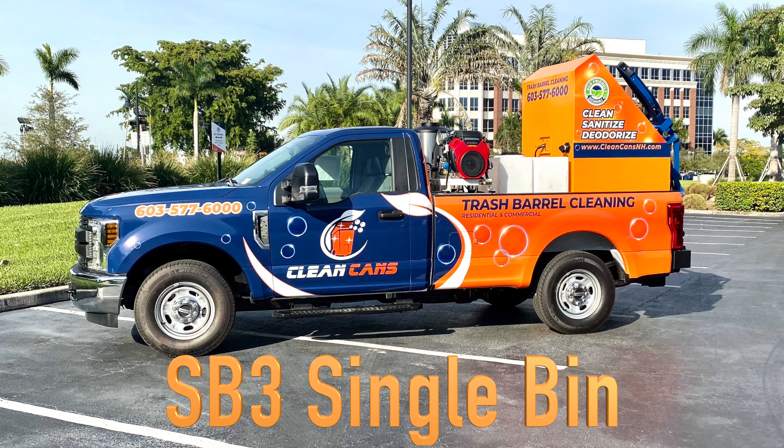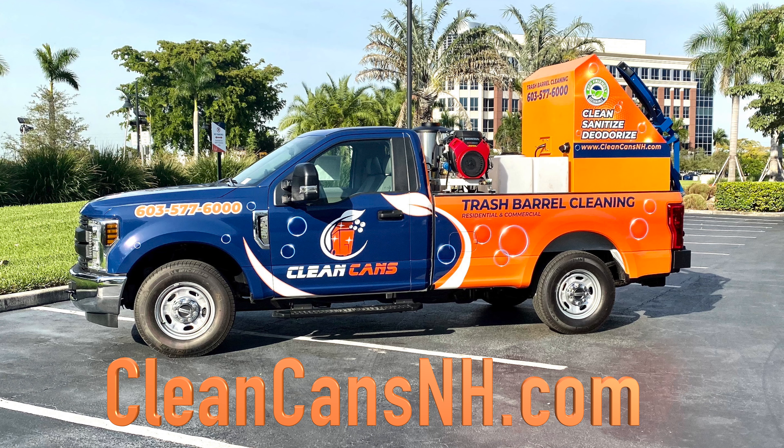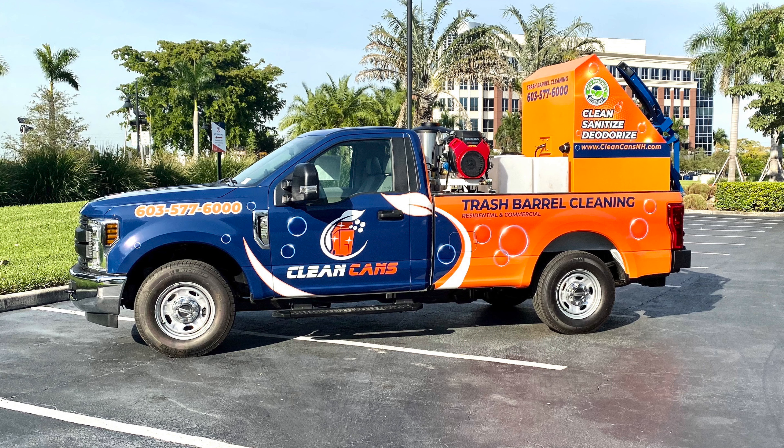It's a great-looking truck, I love the colors. Michael did take advantage of our complete turnkey package from the website creation, the routing software, logo, and the wrap. Please check out his website, cleancansnh.com, to find out the areas he'll be servicing. We're super excited to extend our welcome to Michael to the Sparkling Bins family. Super excited to have him on board.